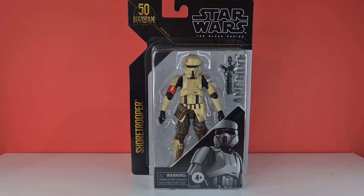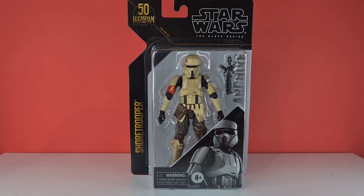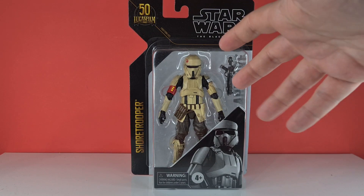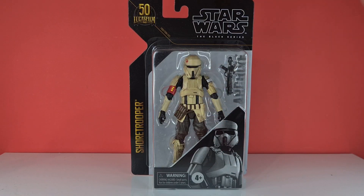Hello and welcome to the Centaurian's Corner. Today we are reviewing from the 50th Lucasfilm anniversary the Archive Series — the Shore Trooper, or as I like to call it, the Scarif Trooper. This guy became famous at the end of Rogue One, another kind of trooper that Rogue One presented us that we'd never seen before in the Star Wars universe, with a kind of Rogue One Imperial armor unlike anything we've seen before.